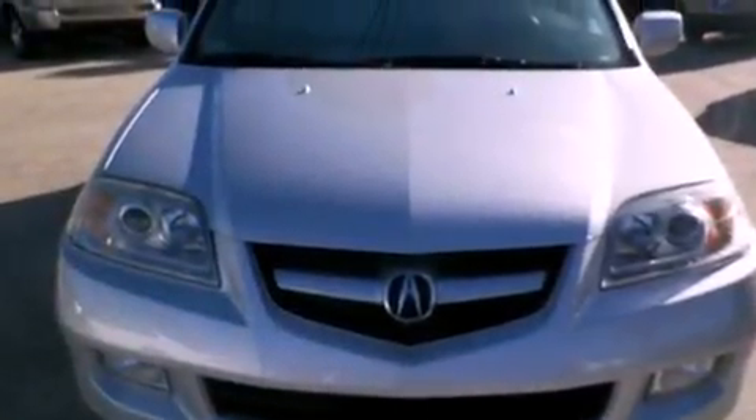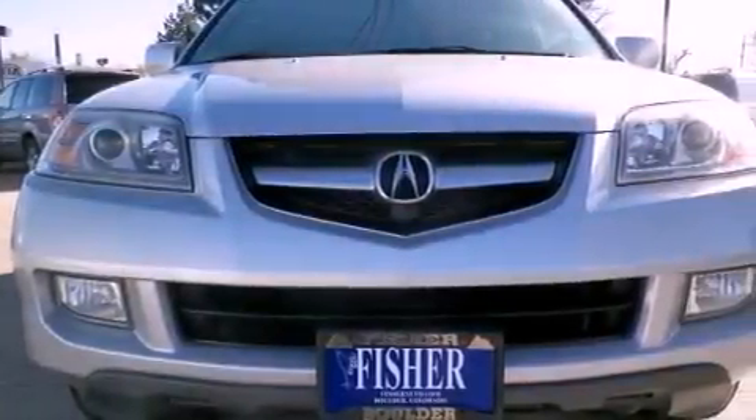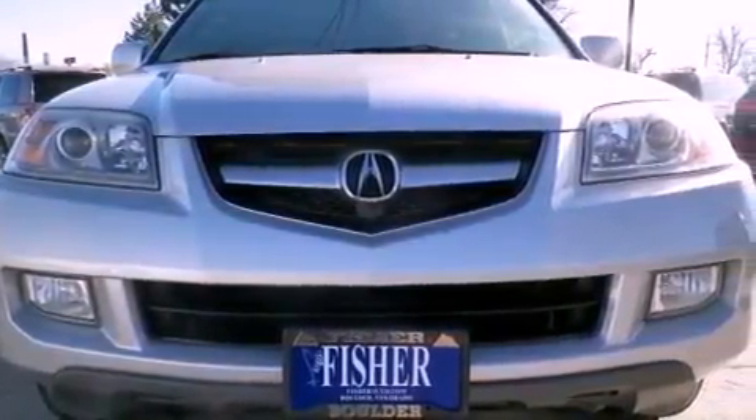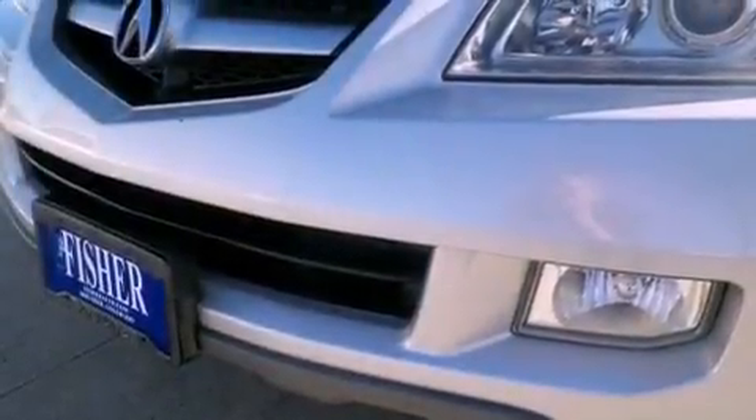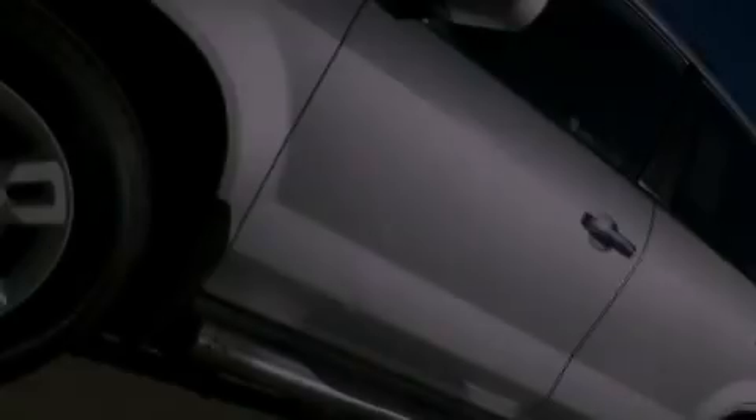Air conditioning with automatic climate control, cruise control, full power accessories, a leather wrapped shift knob, an electronic throttle, a passenger side vanity mirror, front fog lights, stability control, and a rear window defroster.